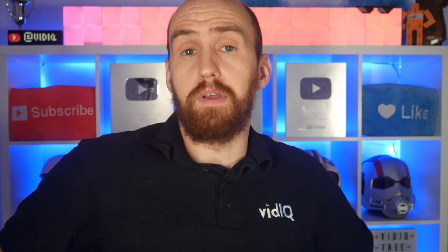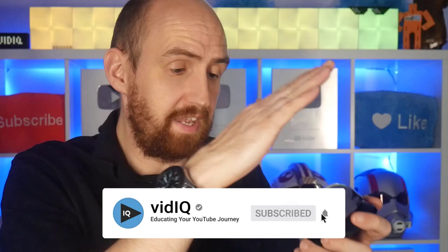Welcome back, by the way. I'm Rob. Welcome to VidIQ, the YouTube tool channel and academy that educates you on your YouTube journey. And if you want more YouTube tips, tricks, and advice just like this, make sure to subscribe to the channel so that you're the first to be notified when we release brand new content.